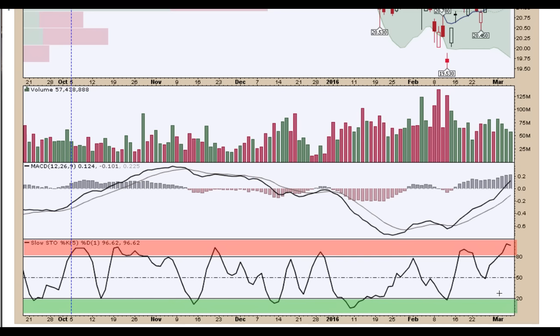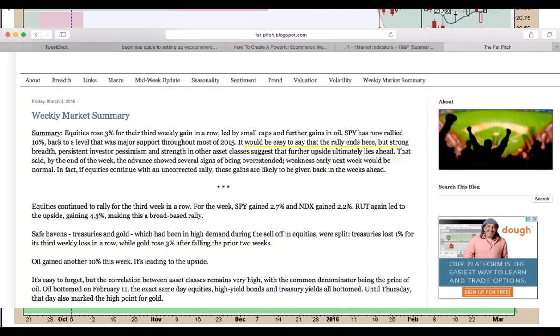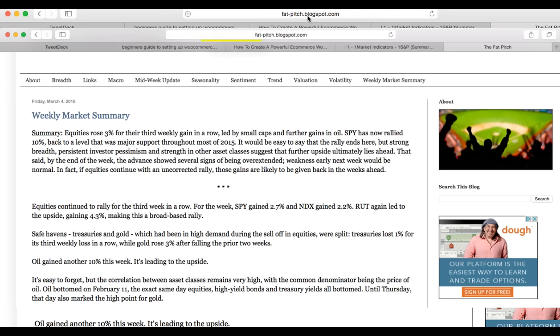As Yukarowicz mentioned on his blog — and this is a quote — 'It'd be easy to say the rally ends here, but strong breadth, persistent investor pessimism, and the strength in other asset classes suggest that further upside ultimately lies ahead. That said, by the end of the week the advance showed several signs of being overextended. Weakness early in the week would be normal — in fact, if equities continue with an uncorrected rally, these gains are likely to be given back in the weeks ahead.' You might want to check out fat-pitch.blogspot.com.